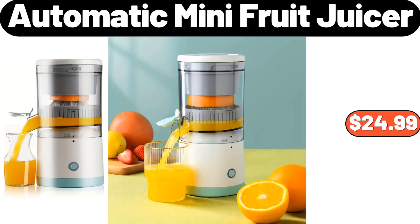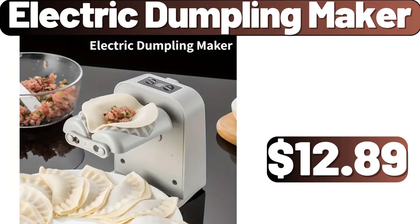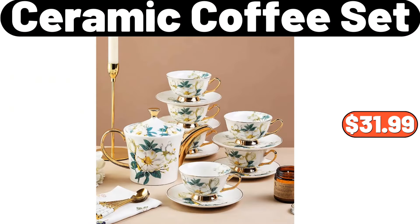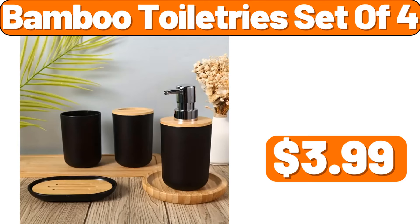Automatic Mini Fruit Juicer, $24.99. 4 Grids Food Storage Containers with Lids, $6.99. Electric Dumpling Maker, $12.89. Ceramic Coffee Set, $31.99. 4 PCS Glass Coffee Mugs, $16.87. 4 PCS Glasses, $4.99. 4 PCS Glasses, $3.99.